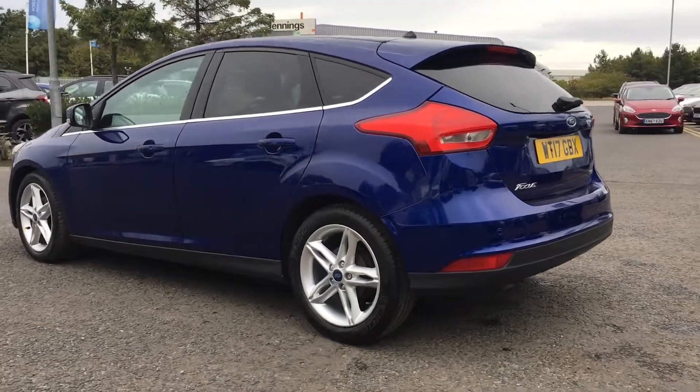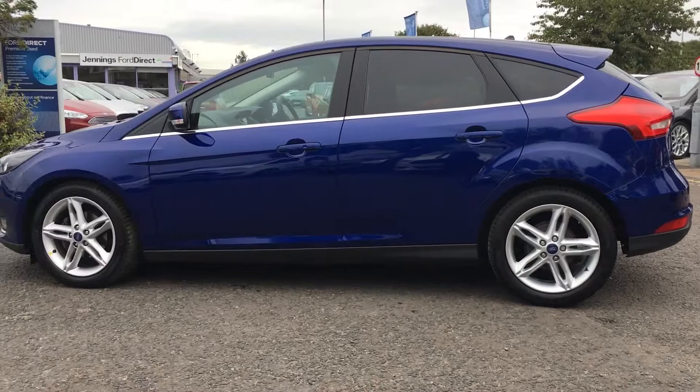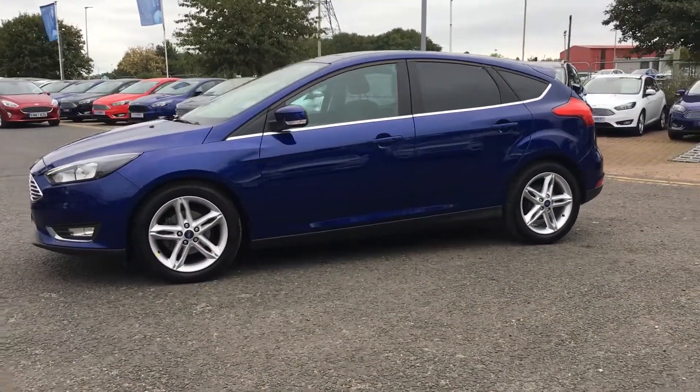The car comes with a Ford Direct warranty and as you're buying from Jennings it will be fully checked and road tested before you buy. If you have any questions or queries don't hesitate to give us a call. Take care.